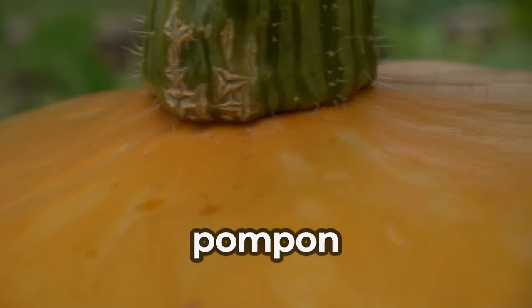The Greek word pepon, meaning large melon, was changed by the French into pompon, which was changed by the English into pompion, which was changed by American colonists into pumpkin.